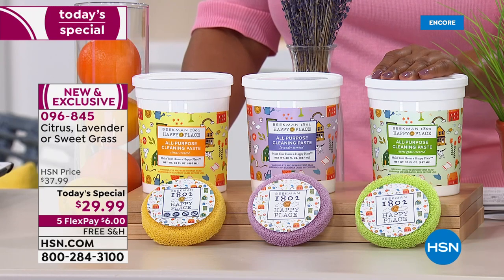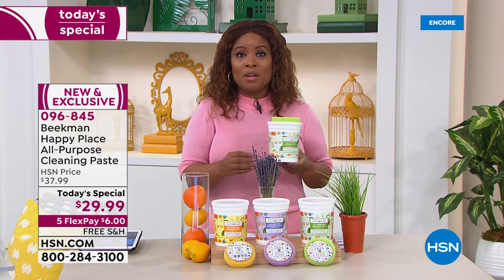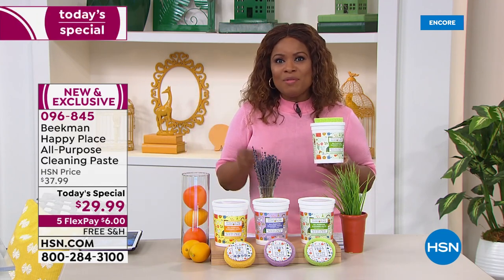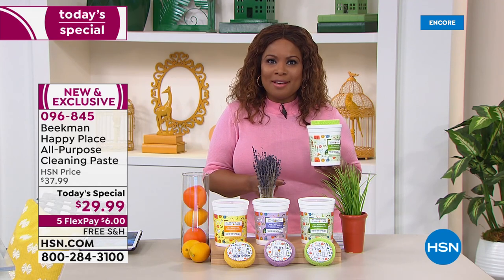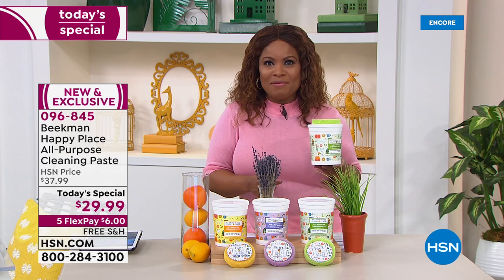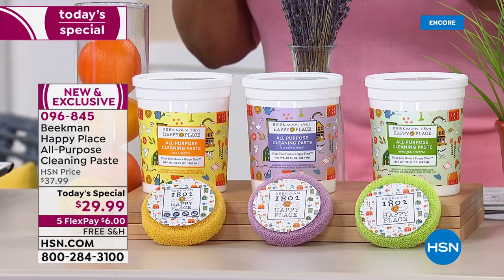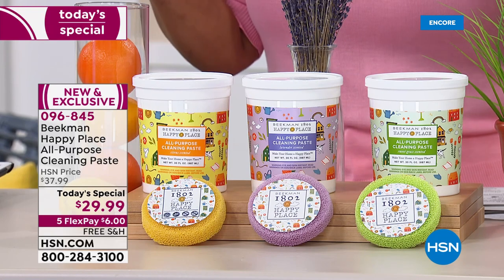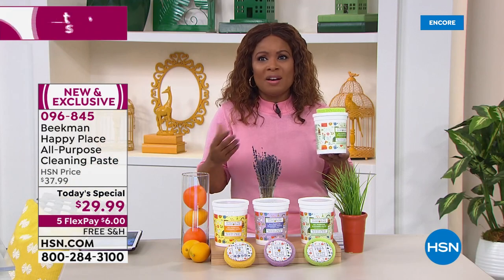You get that large 30-ounce size. Remember, single ship or auto ship, choose your favorite scent — we have lavender, extraordinary sweet grass, and citrus. The price is amazing, it's one day only. It's the all-day today's special for Happy Place for the year.